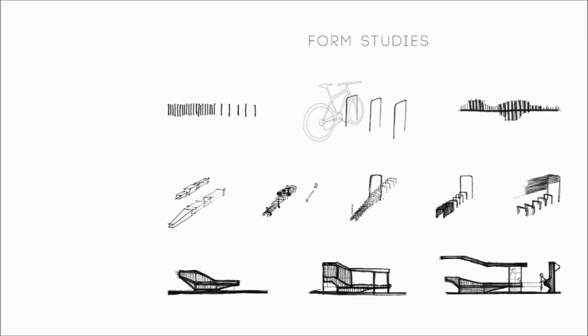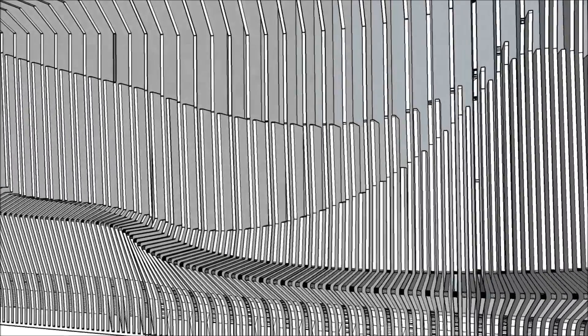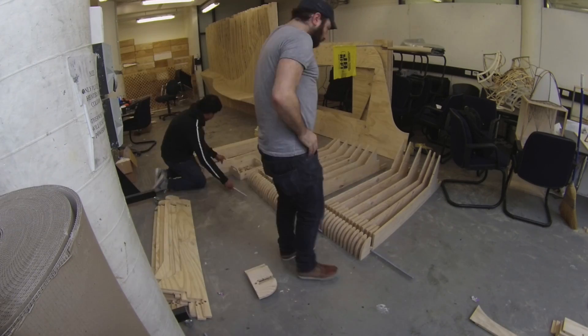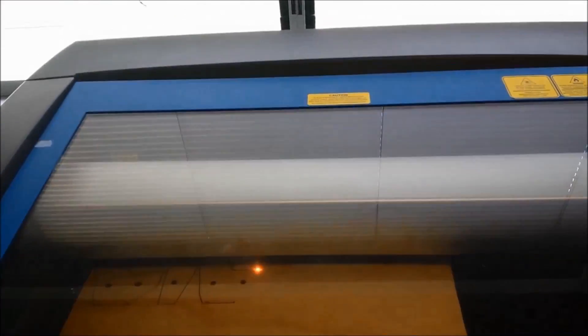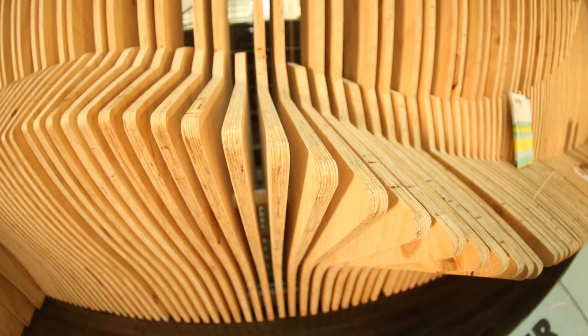I think it's great to be able to go through the full process from design to production. I think that helps students understand why we do certain things in design, why detailing is important, and to make sure everything comes together — showing that the computational design and digital fabrication process, because of its accuracy, allows you to actually create very complex projects.